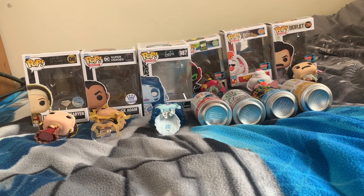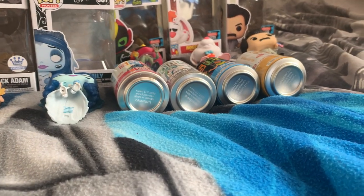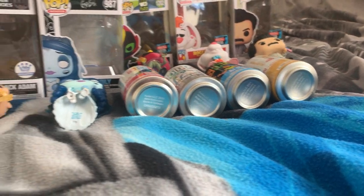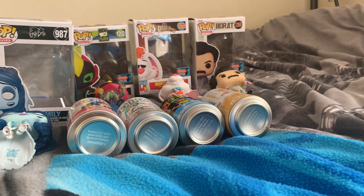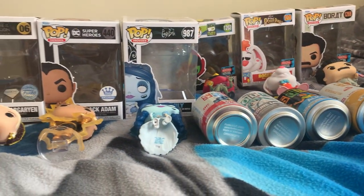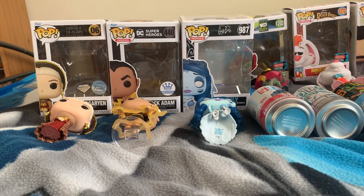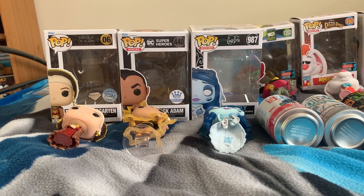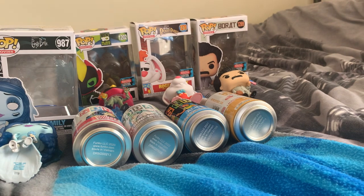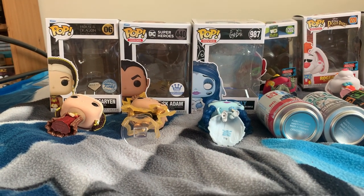Hi guys, Figure Boy here, back with another video. Today I'm doing a bit of a showcase or haul video because I don't think I'm going to get any more pops this month unless they're last minute. There's not any new ones on my list right now that are actually out. I also have another video planned which is the sitcom discussion video, if I actually get around to it — I've mentioned it before probably multiple times. Hopefully I should be back for those of you actually tuning into my channel.